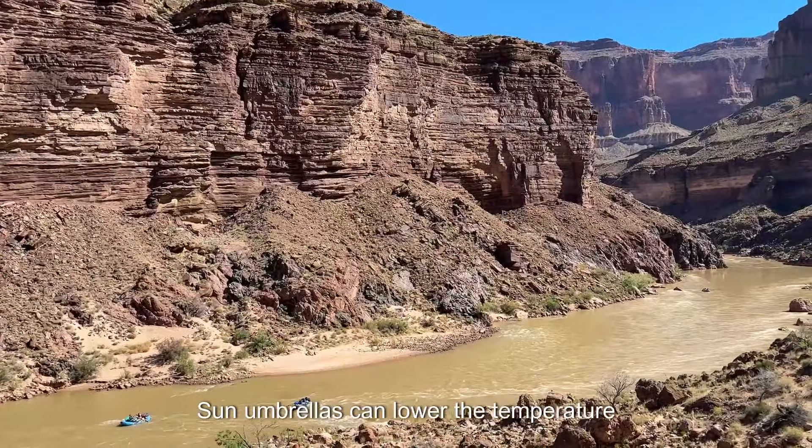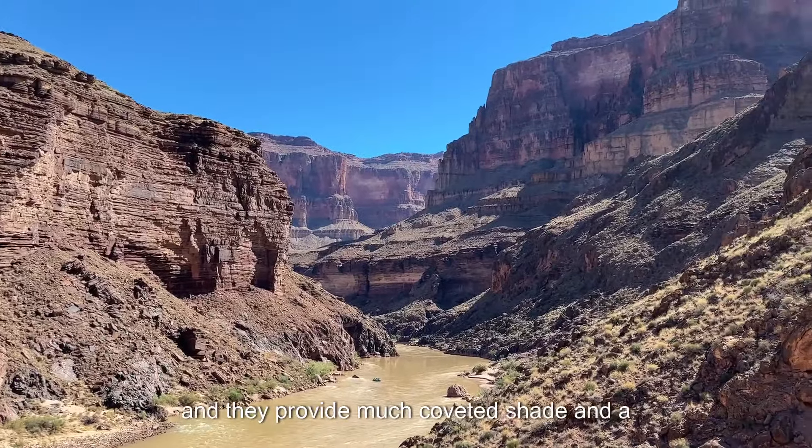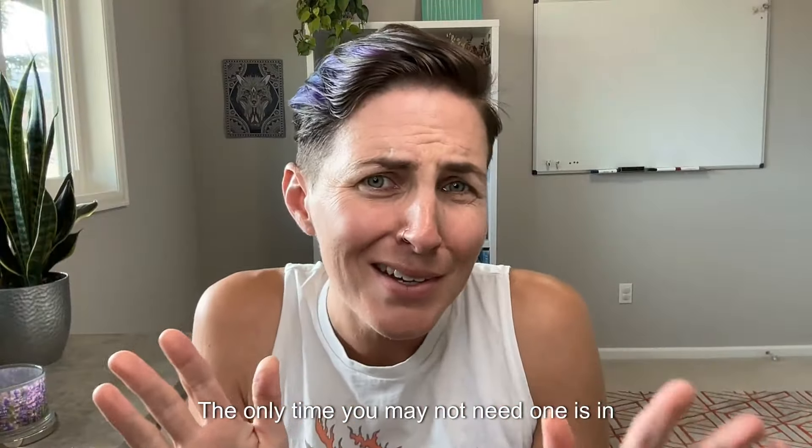Sun umbrellas can lower the temperature around you by up to 10 degrees, and they provide much coveted shade and a slight relief from the heat. Even the rangers carry them. The only time you may not need one is in the winter.